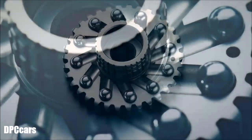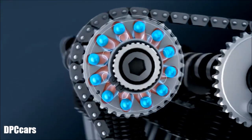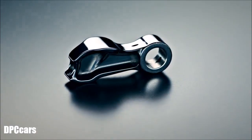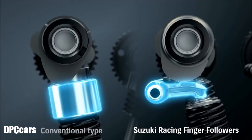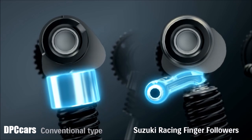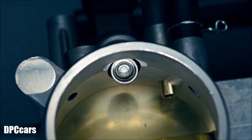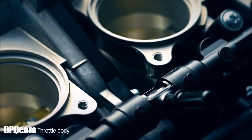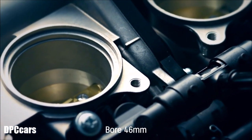The SR-VVT system boasts compact simplicity, lightweight, reliability, and seamless operation. The valve train's F1-style pivoting finger followers cut weight and help the engine rev higher. New ride-by-wire downdraft throttle bodies are 19mm shorter, simpler, lighter, and more compact than in previous models, with a larger bore.